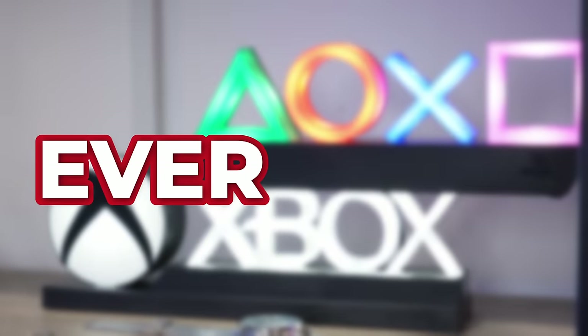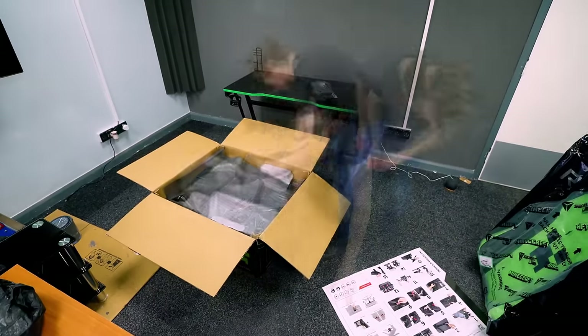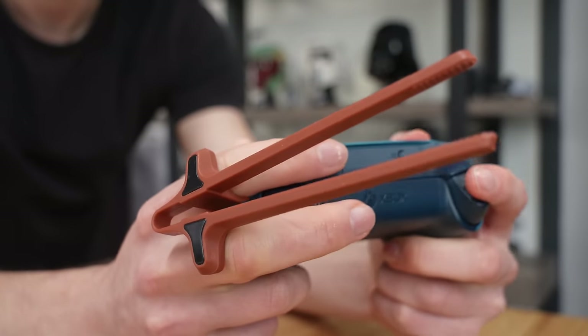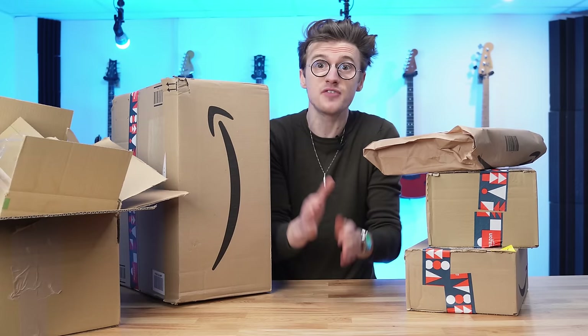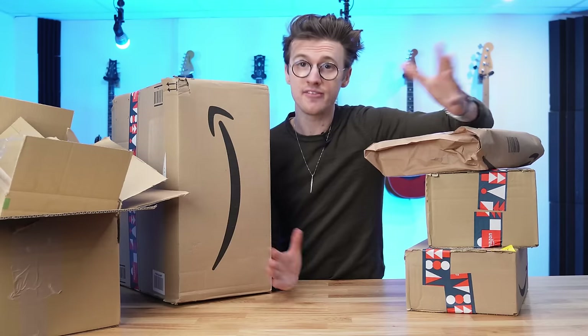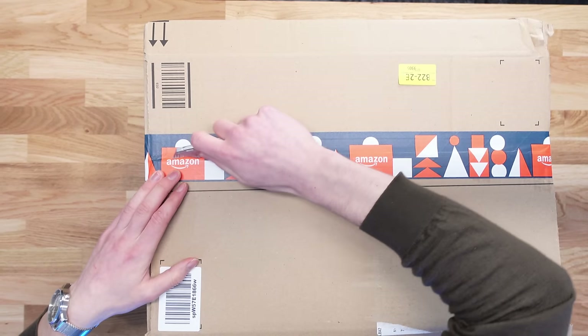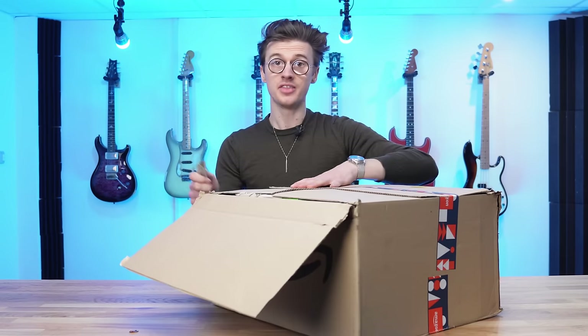I bought some of the coolest gaming tech ever made, all under $30, so you can upgrade your gaming setup on a budget without breaking the bank. From crazy lights, gaming consoles, and gamer chopsticks, we've got so much stuff to unbox in this video. I was really surprised by how many cool things you can buy for less than $30, and everything will be linked down below in the description. Let's first start with this huge box.